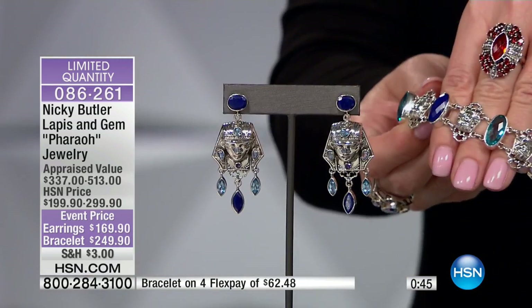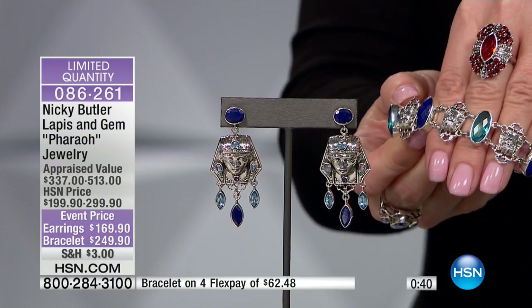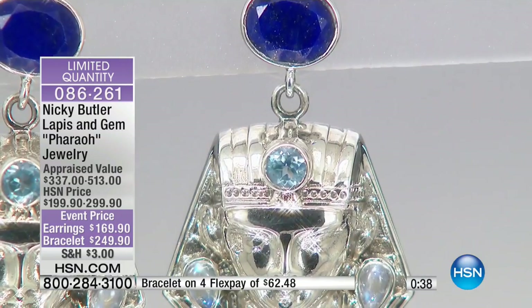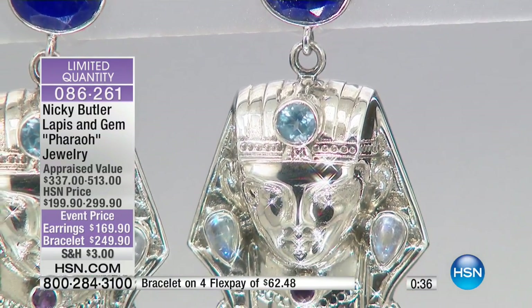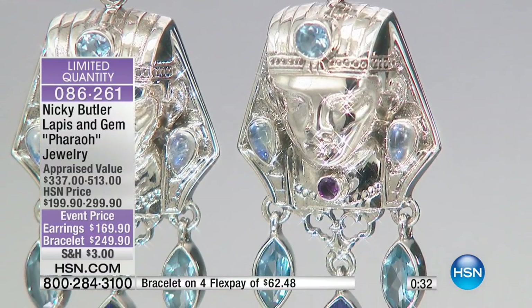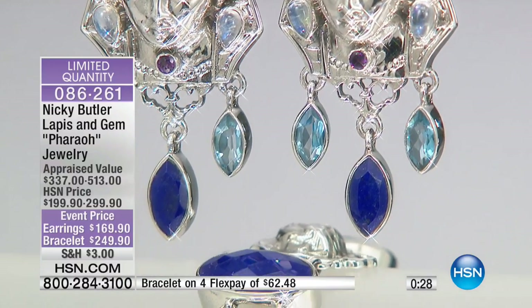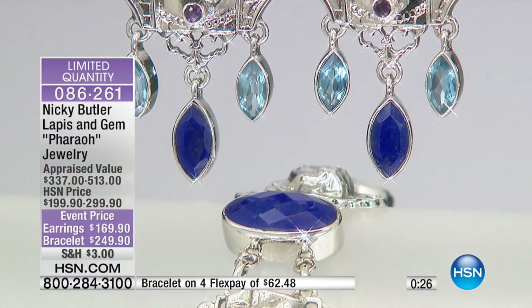I did it in the museum for bronze. For HSN, I did it very similar to some designs, but I did it all in silver — so this is a unique collection just for HSN. The collection for the museum was in bronze because the pieces they have in the museum are in gold. This is all sterling silver — very unique pieces, and that's where they came from.